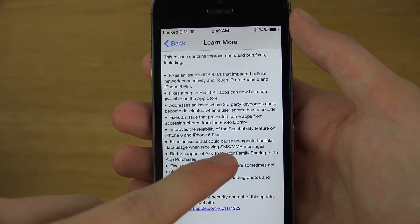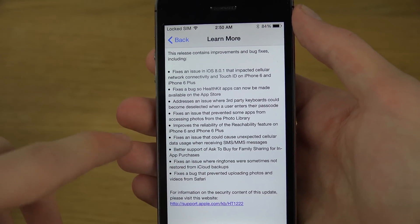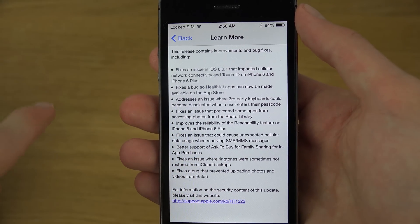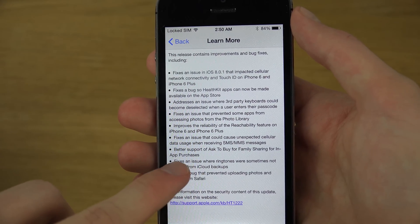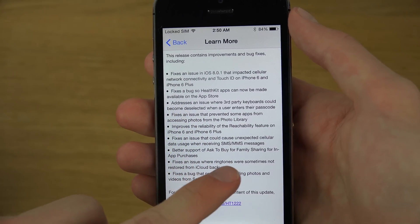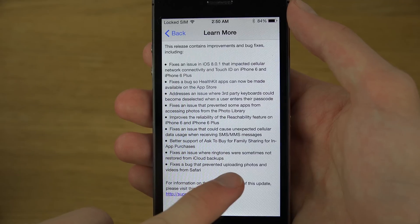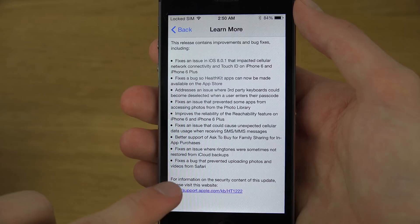They improved reliability of the Reachability feature on iPhone 6 and 6 Plus, and fixed an issue that could cause unexpected cellular data usage when receiving SMS and MMS messages. There's also better support for Ask to Buy for family sharing for in-app purchases, a fix for ringtones sometimes not being restored from iCloud backups, and a fix for a bug that prevented uploading photos and videos from Safari.